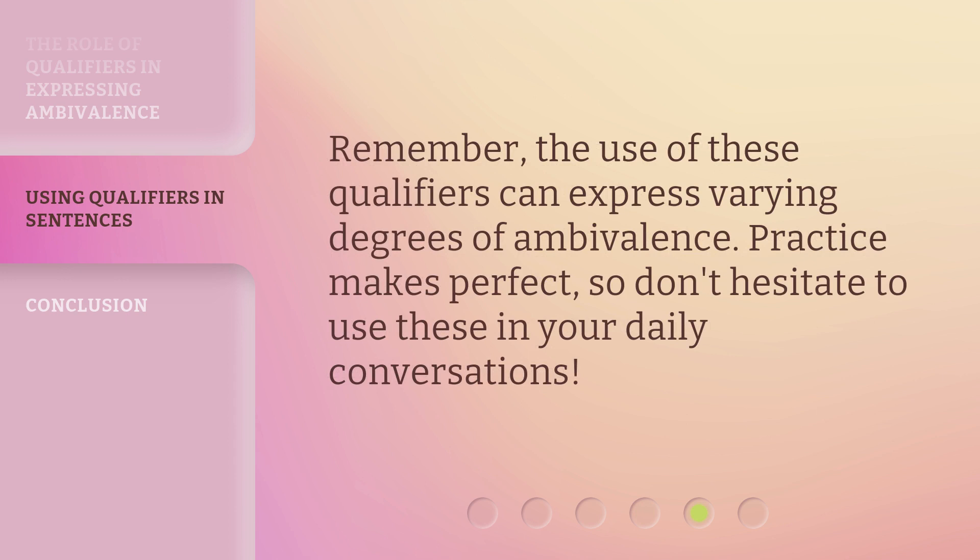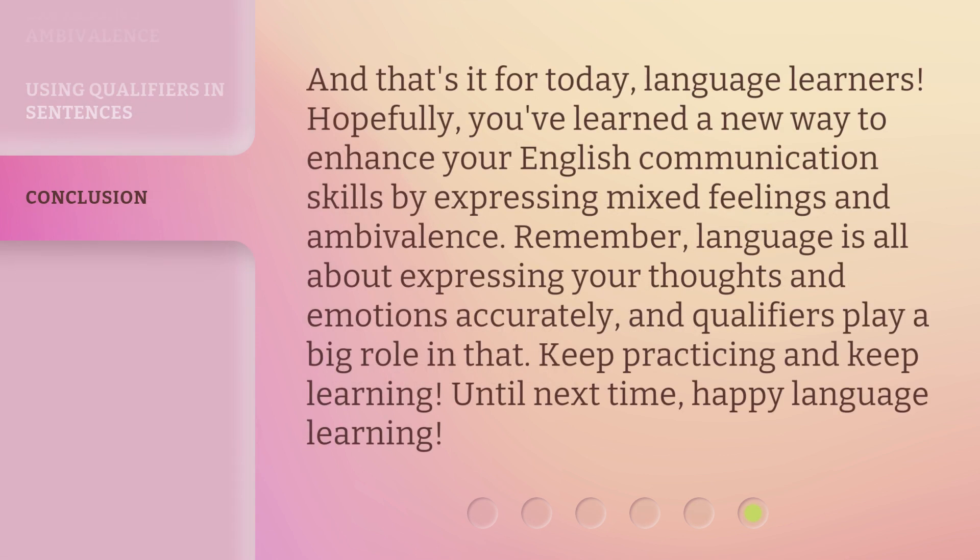Remember, the use of these qualifiers can express varying degrees of ambivalence. Practice makes perfect, so don't hesitate to use these in your daily conversations. And that's it for today, language learners. Hopefully you've learned a new way to enhance your English communication skills by expressing mixed feelings and ambivalence. Remember, language is all about expressing your thoughts and emotions accurately, and qualifiers play a big role in that. Keep practicing and keep learning. Until next time, happy language learning.